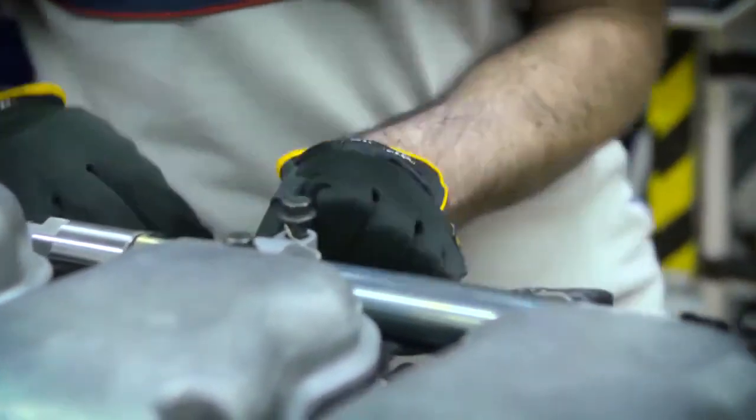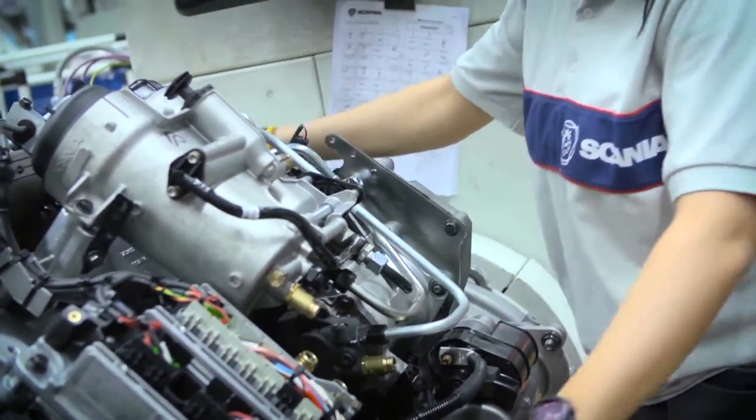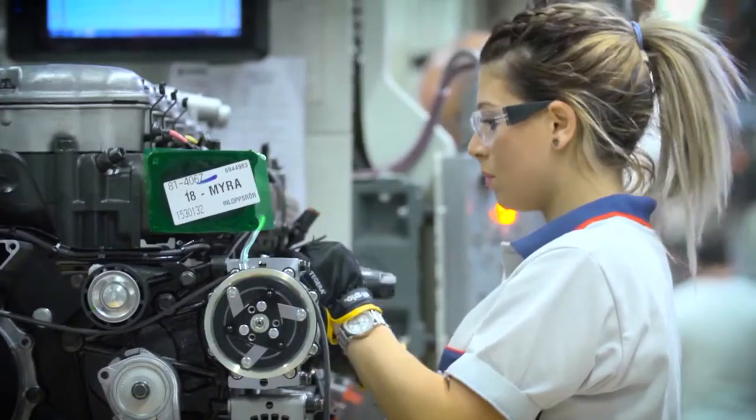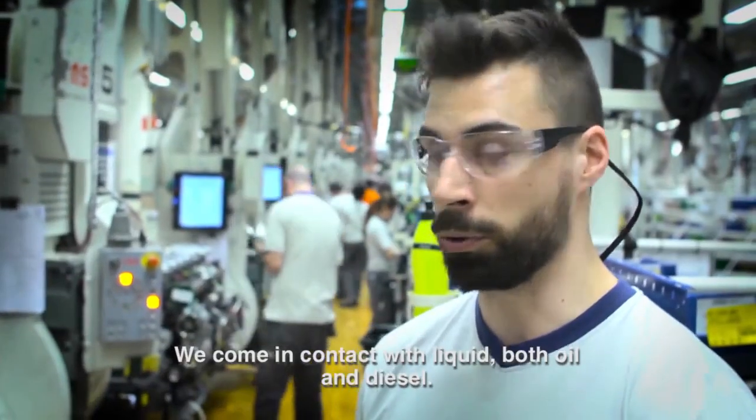OGT is used on thin Tegira gloves, allowing precision work — something that is of the utmost importance to a company such as Scania, one of the world-leading manufacturers of heavy trucks and buses.